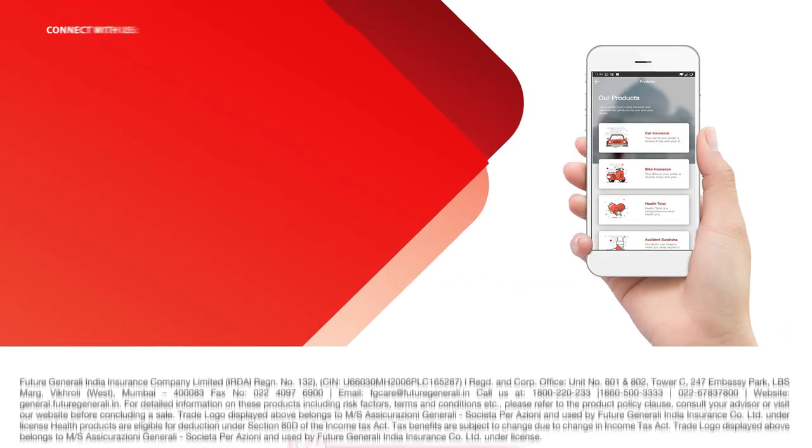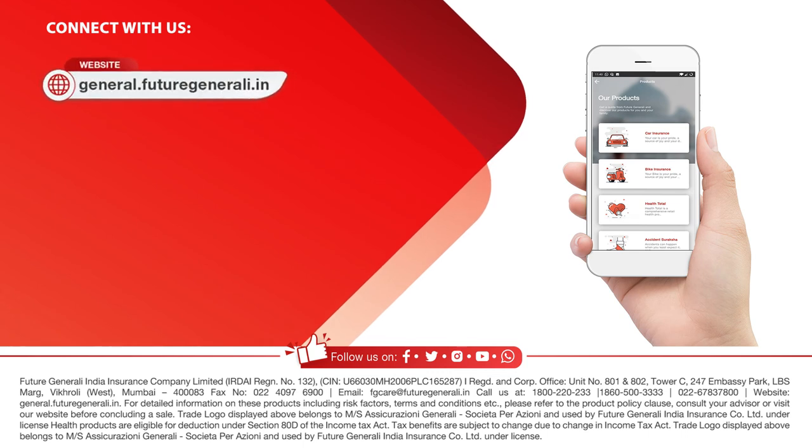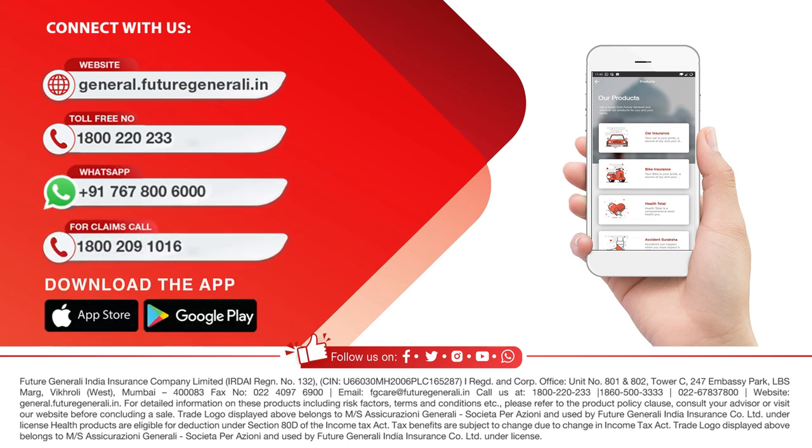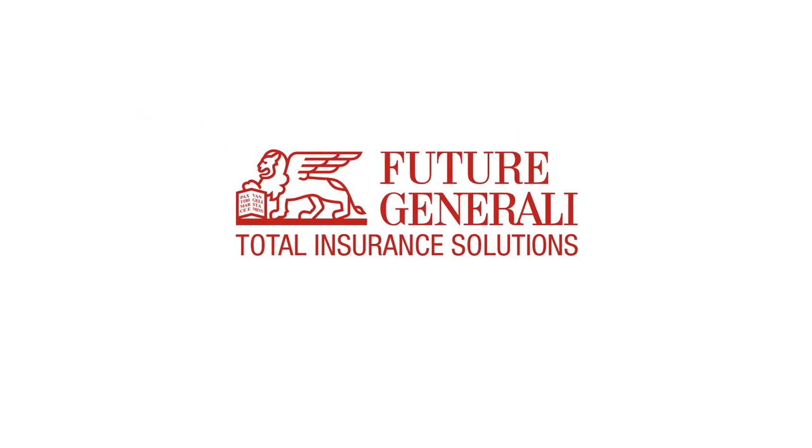To know more about the FG Insure app, you can visit the website, call the toll-free or WhatsApp numbers, use the mobile app, or reach out through our customer portal.